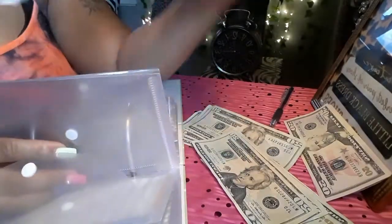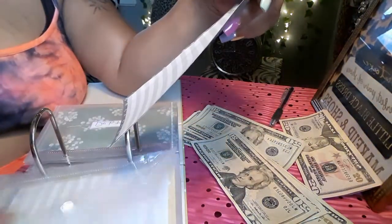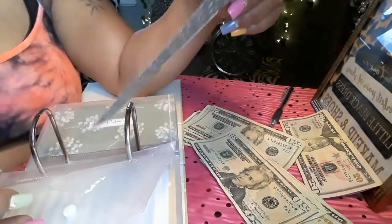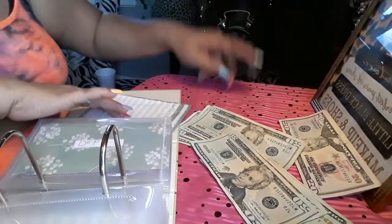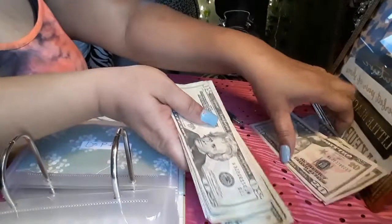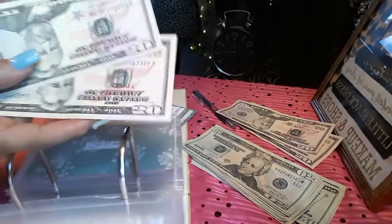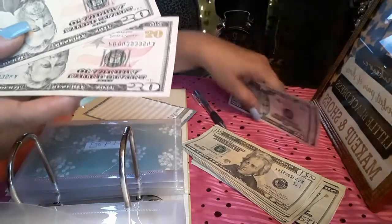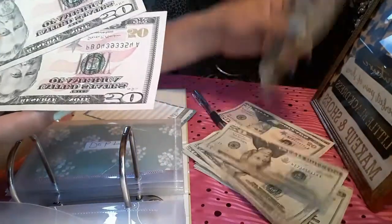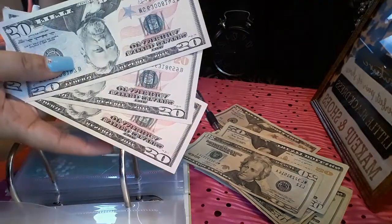Next one is car repairs, and it says I should have at least $100 for car repairs. So we have $100 and I'm going to add in a $50, so we're going to have $150 in the car repairs envelope.